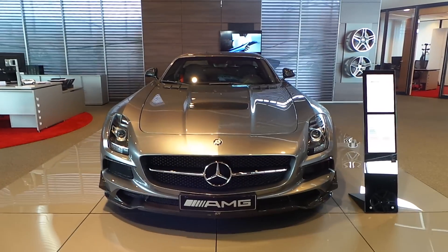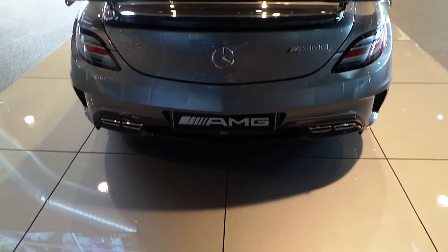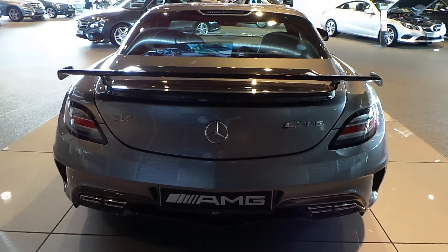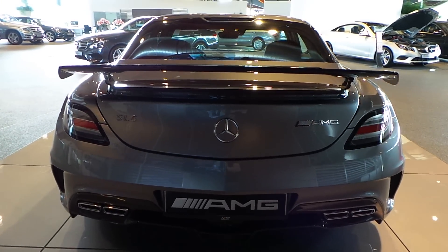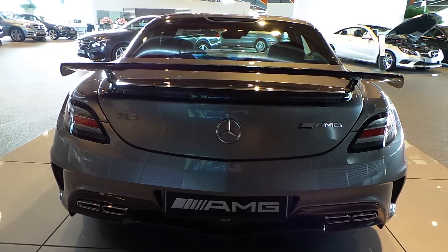This color is called Estoril Grey Metallic. It has the carbon package on it — carbon front bumper, diffuser, and rear spoiler.